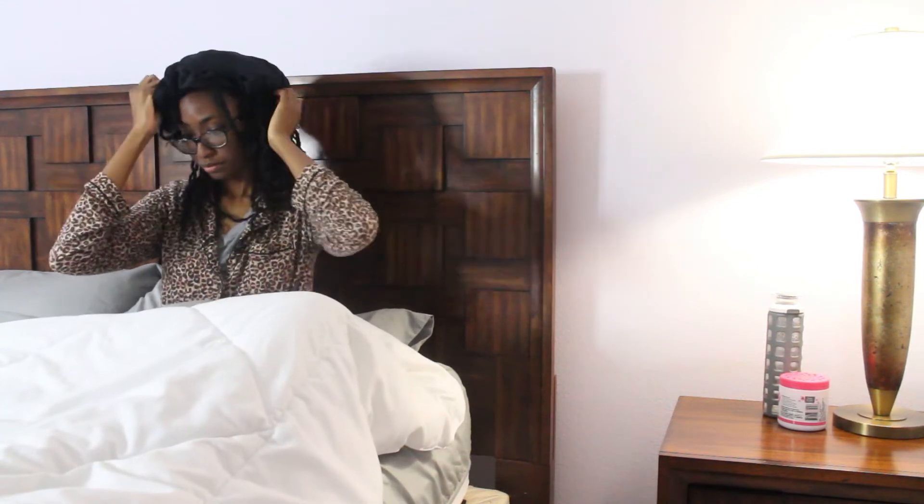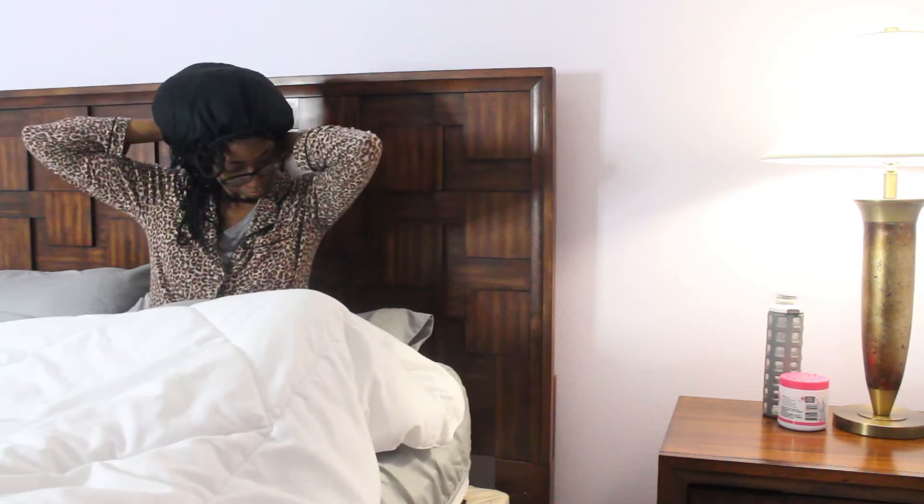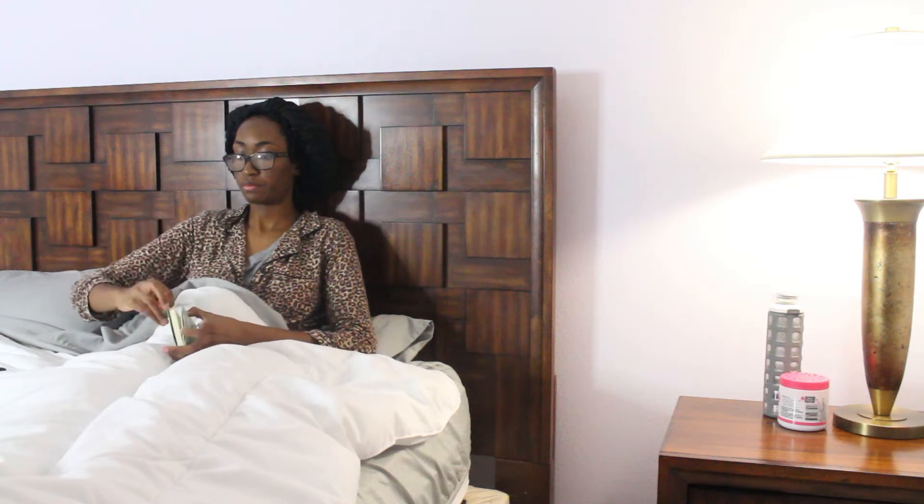I relax and protect my hair from all the frizziness that could happen. Then I go ahead and open up my little journal. In my journal I like to write three wins, what I'm grateful for, and a to-do list for tomorrow, just so I can reflect on my day and what I did or did not do.